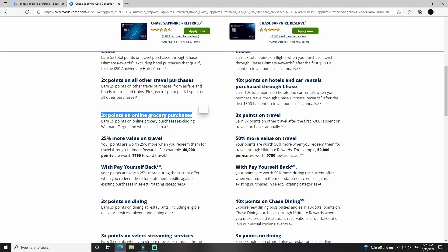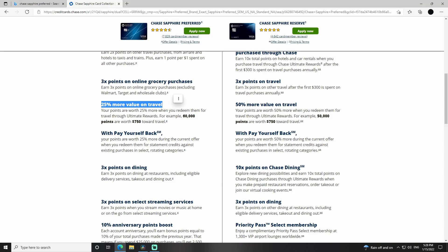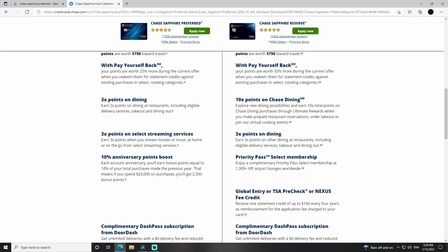This is a new one — 3X points on online grocery purchases. They've recently added this. They don't count Walmart, Target, or wholesale clubs like Sam's Club or Costco. There's also 25% more value on travel, which is what I was just saying — so instead of the 60,000 points being worth $600, it's worth $750 if you redeem it towards a flight, hotel, or a travel-related expense.